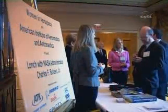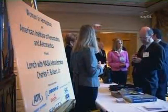WIA organizes numerous events featuring speakers from government, industry, education, and the scientific community.